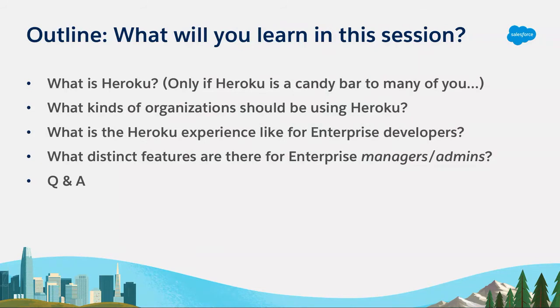A quick outline: we're going to talk about what Heroku is, what kinds of organizations should be using Heroku, and then dive into the app dev experience for enterprise customers. And then we're going to talk about the enterprise experience for a manager or an admin.